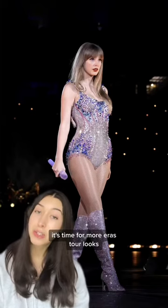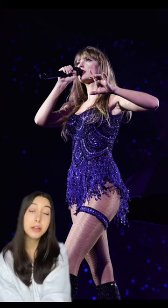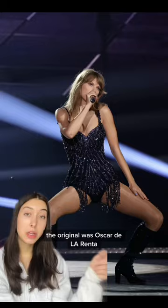It's time for more Eras Tour looks. For Midnights, Taylor had a new Suhara Mara dress. The original was Oscar de la Renta.